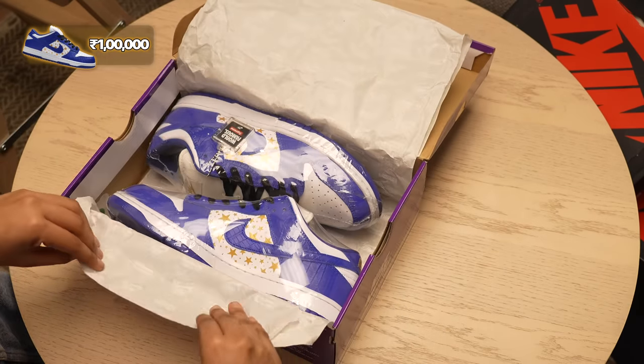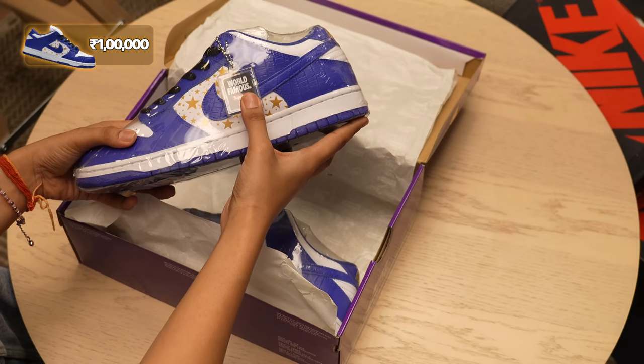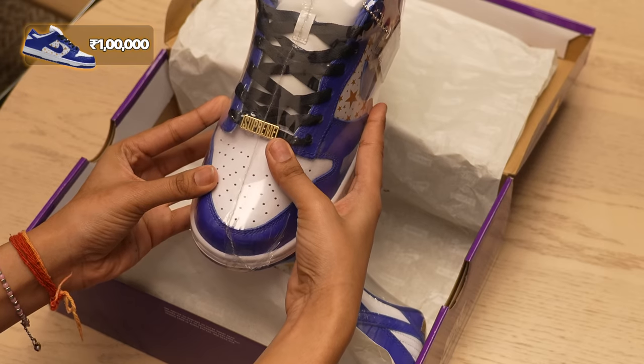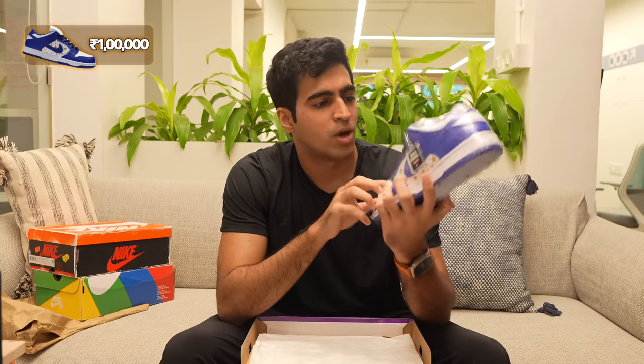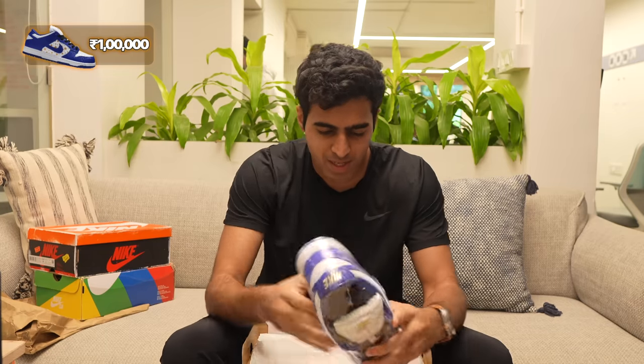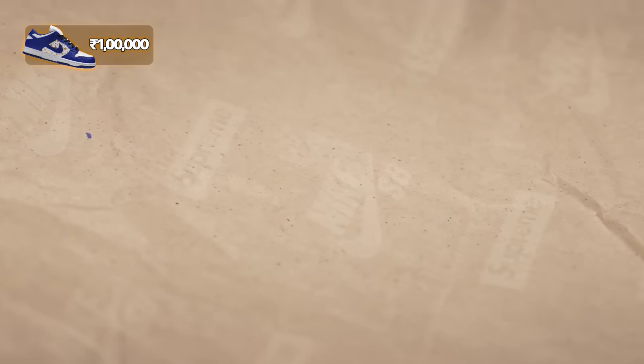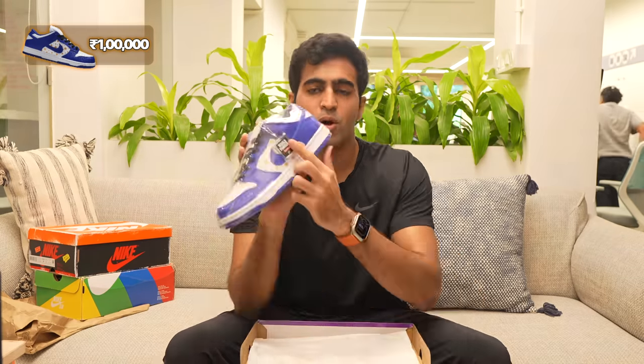Another shoe at the 1,00,000 price range is the Nike SB Dunk collab with Supreme. This is an extremely special shoe — the materials are extremely premium. It has this lovely gold Supreme jewel on the lace. Overall the unboxing experience gets slightly nicer with a good quality standard Nike SB box. It has very nice Supreme and Nike butter paper, and this cool dog tag on the side which says 'World Famous Supreme Nike.' When you enter the collab space in the world of resale, the unboxing experiences get really special.